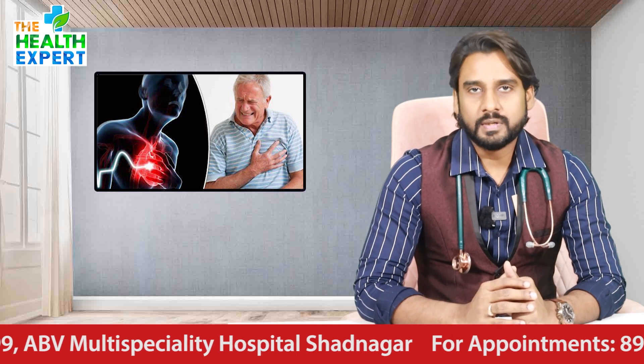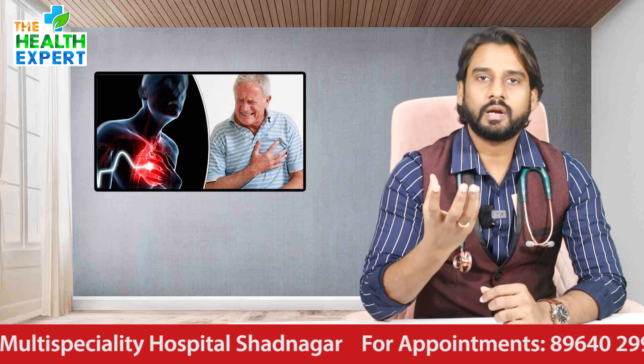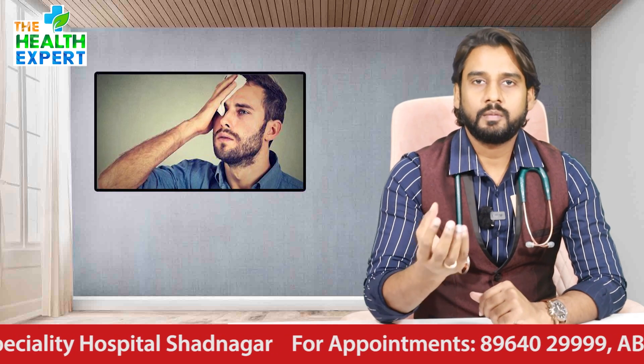So, time is muscle. That means the heart muscle is at risk. We have to save the heart muscle in as little time as possible.